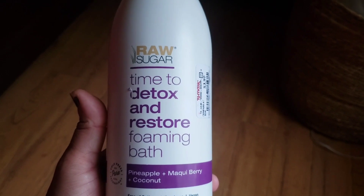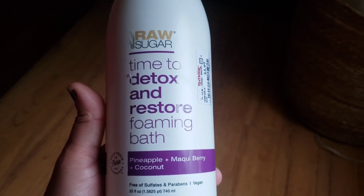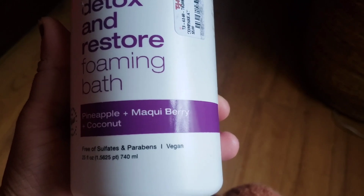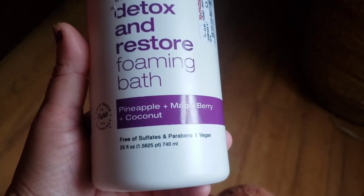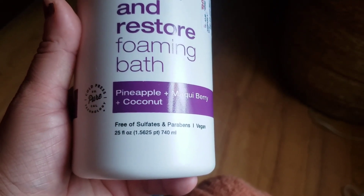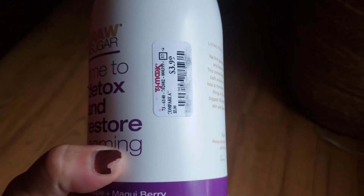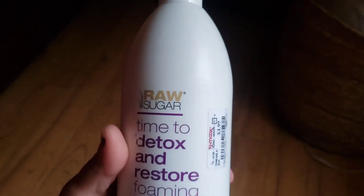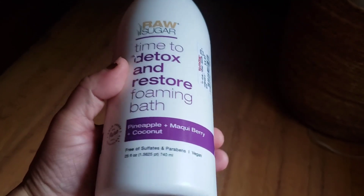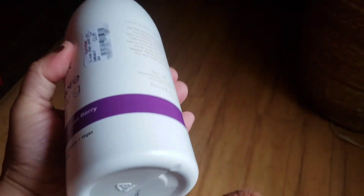I also found by Raw Sugar a foaming bath called 'Time to Detox and Restore.' It's in the scent pineapple, makai berry, and coconut. It's free of sulfates and parabens, it's vegan, and it's 25 fluid ounces. It smells delicious and was just $3.99 — totally worth the amount you get. You just soak in it and I absolutely love it.